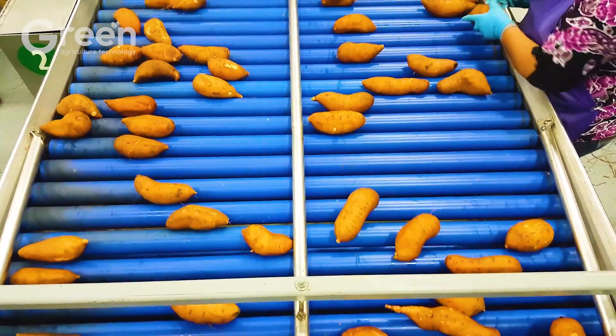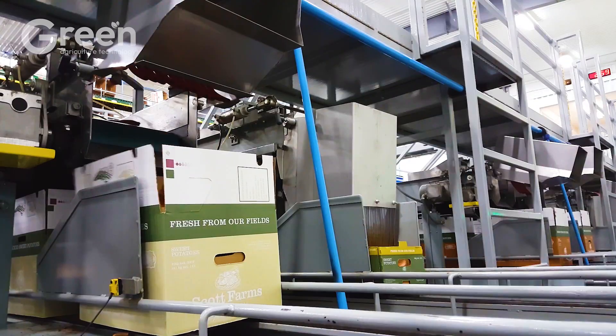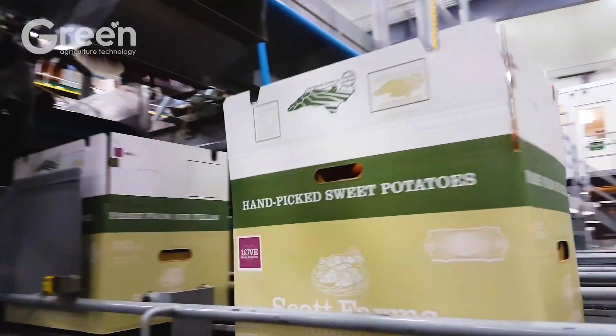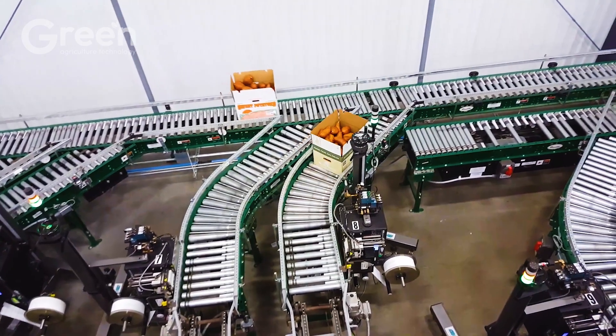Sweet potatoes are then moved to the packaging process — the final step in their journey from the field to the consumer. Here, each sweet potato is carefully packaged in high quality materials to protect it from external factors and maintain its freshness for an extended period.